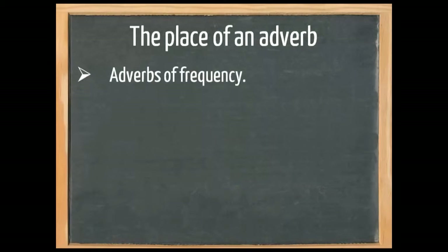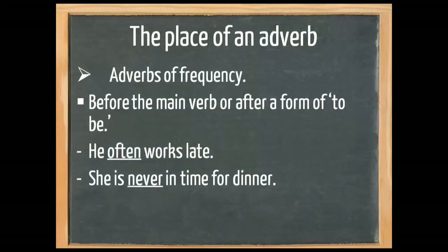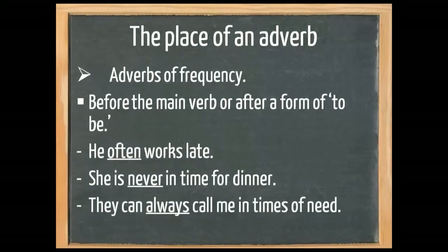Now, where do we place an adverb? We always need to pay attention to adverbs of frequency — always, never, sometimes, regularly, etc. These adverbs of frequency go before the main verb, or after a form of to be. For example, 'he often works late' — work is the main verb. Or 'she is never in time for dinner' — is is a form of to be, so we place it after. Pay attention to: 'They can always call me in times of need.' Here we have two verbs, can and call, but since call is the main verb — the main action — we put the adverb in front of the main verb.